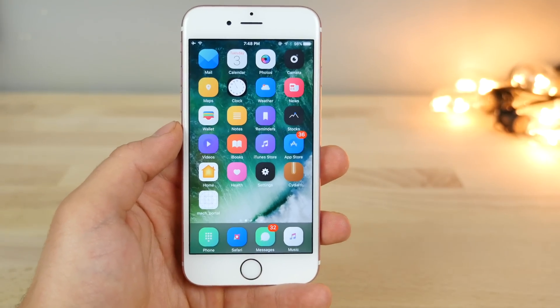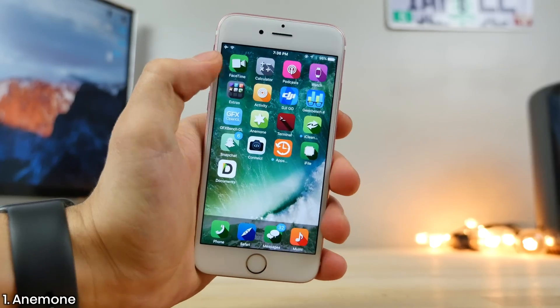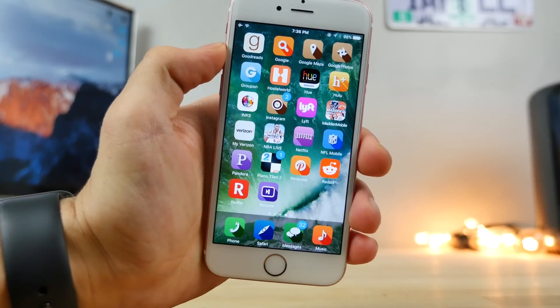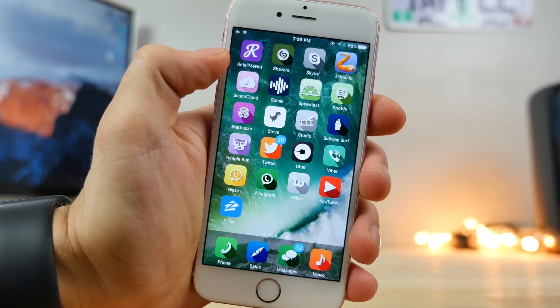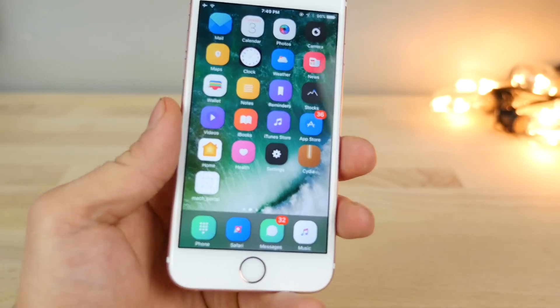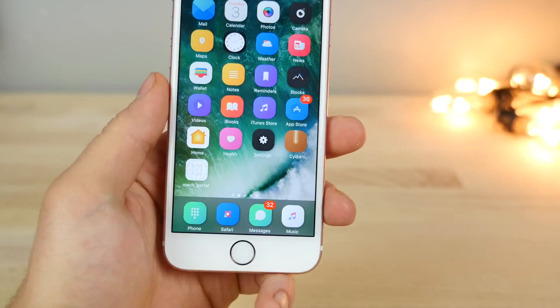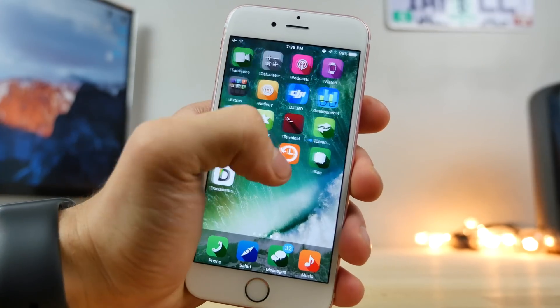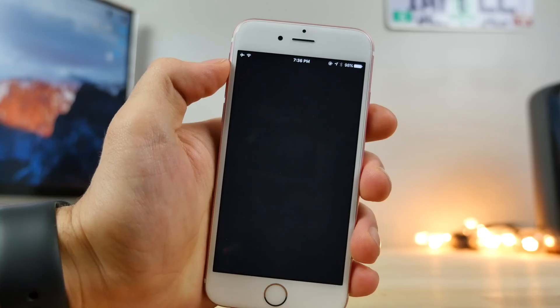The first thing I want to start off with is Anemone. Anemone allows you to theme your device and it has just been updated for iOS 10. These are just a couple of my themes — Oxygen and Lotus. I just wanted to show you how fantastic it looks to be able to change the icons to something completely different. Don't wait for Apple to update them — do it yourself. And it looks great.